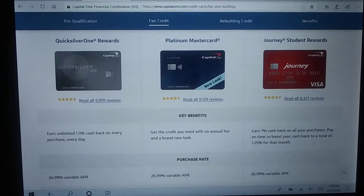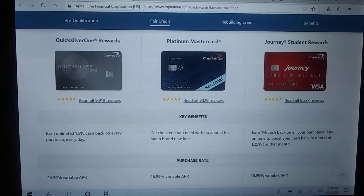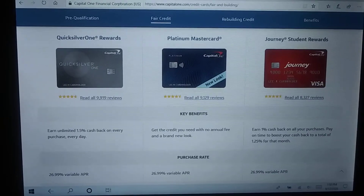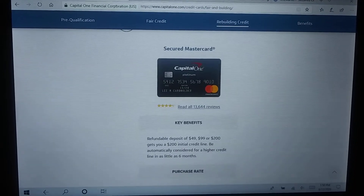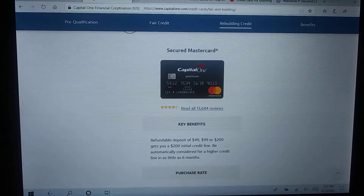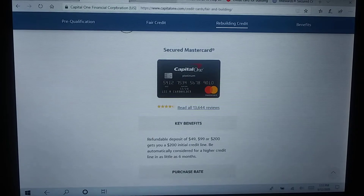Second, Capital One has a site where you can check for prequalification. These are their unsecured cards — the Quicksilver One, which has a $39 annual fee for fair credit, and also the Platinum MasterCard. But if you didn't get those as of yet, the Capital One secured card is an excellent card. They have three tiers for their deposit: $49, $99, and $200. After six months they'll even increase your credit limit, and there's no annual fee.